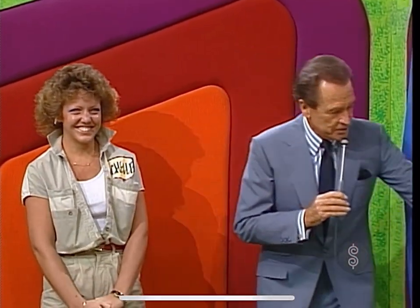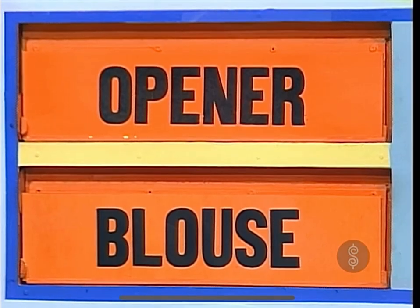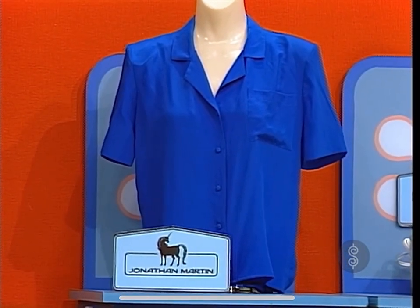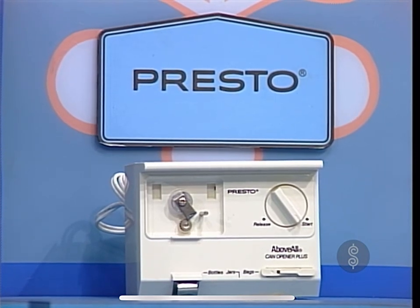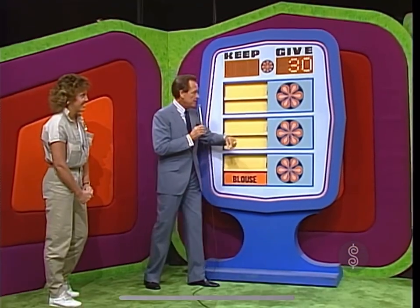All right, Renee, here come two prizes. One is a blouse; the other prize is an opener. A blouse from Jonathan Martin, now in silks and linens for that custom-tailored look — no one dresses a woman like Jonathan Martin. And to save counter space, the Presto Above All Can Opener Plus mounts under cabinet to easily open cans, bottles, bags, and jars from Presto. You want to keep the one that is higher priced. Which one is it? The blouse. The opener is $30 — that goes into the give column. We have $30 there.